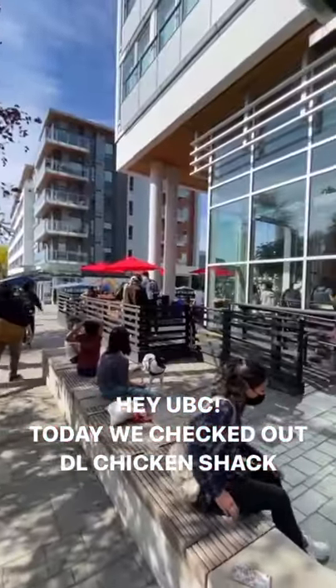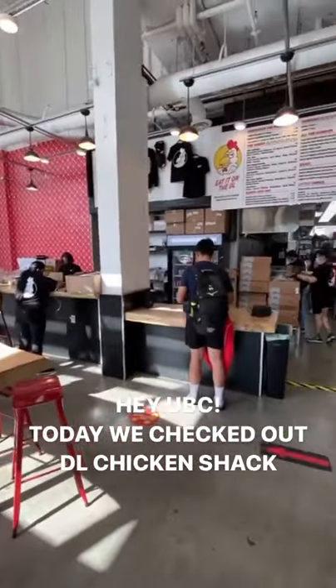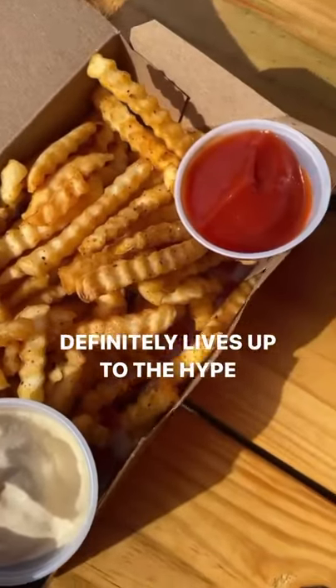Hey UBC, we're back with another restaurant review. Today, Steph and I checked out Download Chicken Shack. It's on University Boulevard and it lives up to the hype.